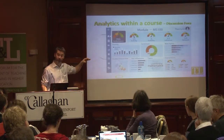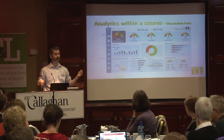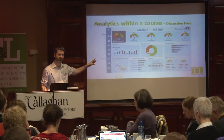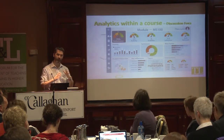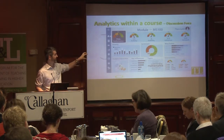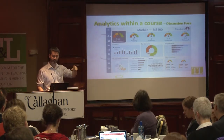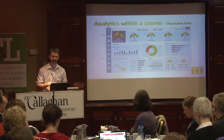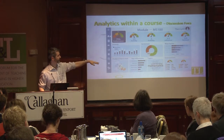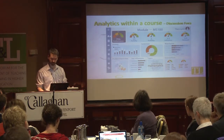Within a specific course — the previous example was across the entire VLE — this is what we decided to look at with specific activities. In this example it's a discussion forum, and we scored the students on their interaction with the forum. This is the dashboard given to the lecturer, based on their activity, their visibility, their influence, and their network. It also shows information on who's the most active and who's in danger.